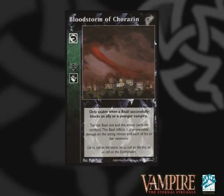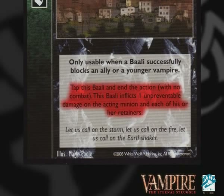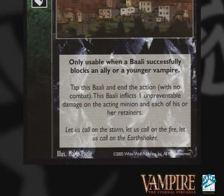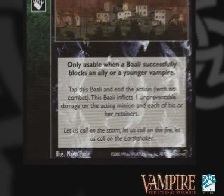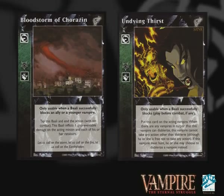Bloodstorm of Corazin really adds insult to injury in this deck. Play it when you successfully block a younger Vampire to cancel combat and do one unpreventable damage to your opponent. It's going to be important in a deck like this that requires just a few key Vampires — you don't want them dropping to Torpor unnecessarily. Having said that, later on you will want Vampires to go into Torpor to take full advantage of the Undying Thirst.